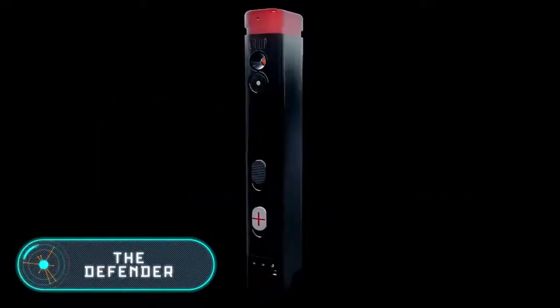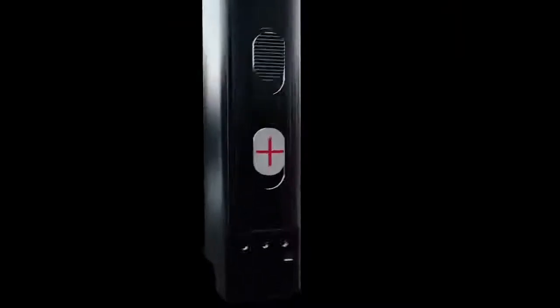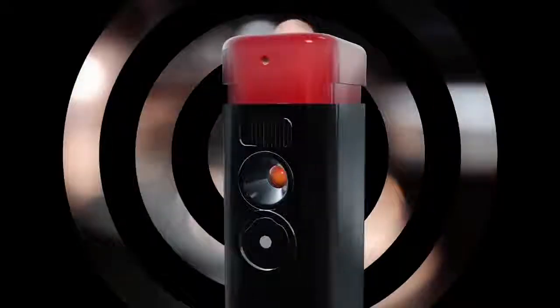The Defender. This small pocket gadget works along with your smartphone and guarantees your safety. The device is a tear gas pump, a compact camera, and an alarm button to call the police or an ambulance, all in one.